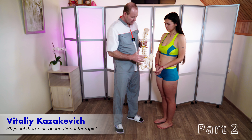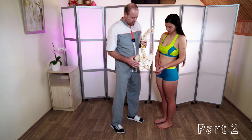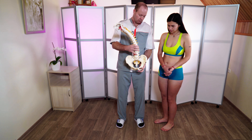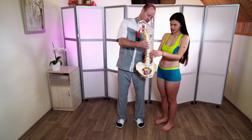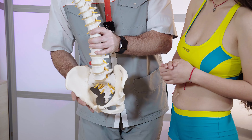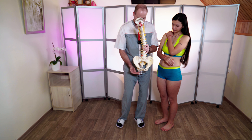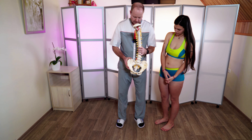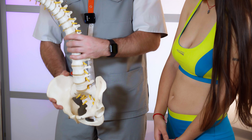Now I'll explain what's happening with the hip joint when the leg folds inwards. Here's an example — here is a hip. When your leg is like that, the leg becomes shorter, and the pelvis tilts the hip out.